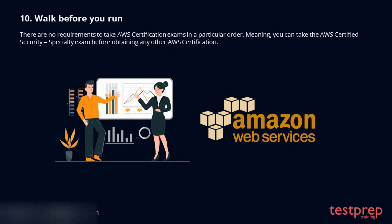Tip 10: Walk before you run. There are no requirements to take AWS certification exams in a particular order, meaning you can take the AWS Certified Security Specialty exam before obtaining any other AWS certification.